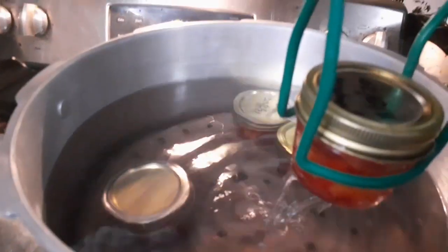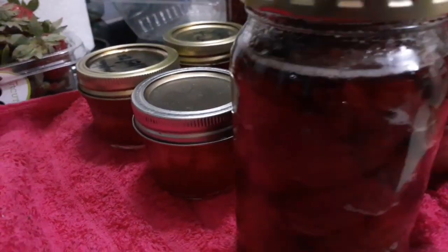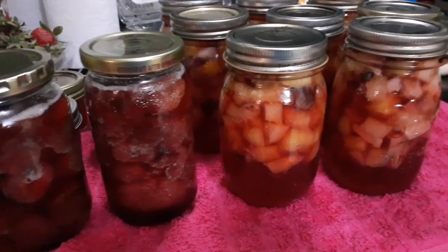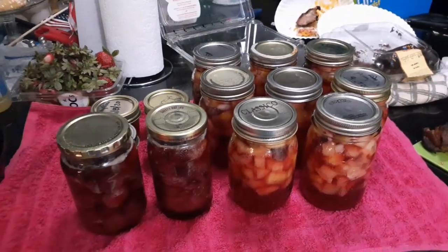Use a jar lifter to pull your jars out of the water bath canner and place them on a cloth so they don't get shocked from the cold counter. And here we have four little quarter pints of fruit, two pints of strawberries, and eight pints of fruit cocktail. It'll last a lot longer than it would in fresh form. Thanks for canning with me today. This is your friendly reminder not to mess with the lids, regardless if they're one piece or two piece — wait until tomorrow, at least 12 hours, if not up to 24. There's one sealing right now! These will be good on your shelf for years — as long as the seal lasts, they're good.